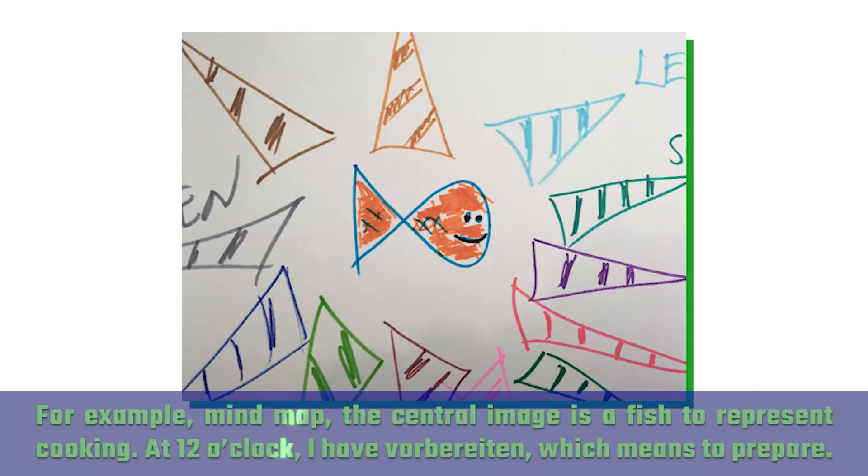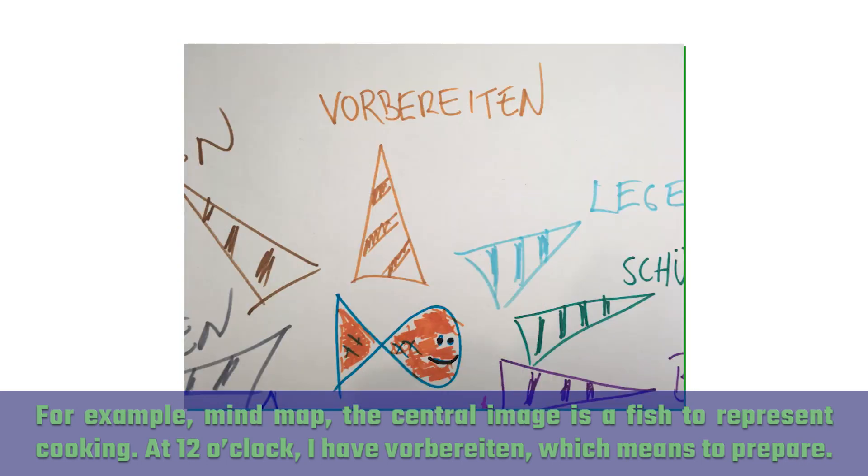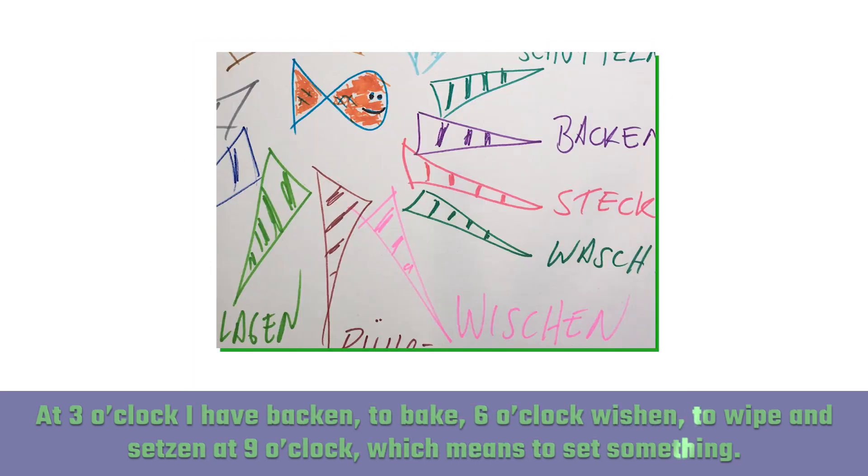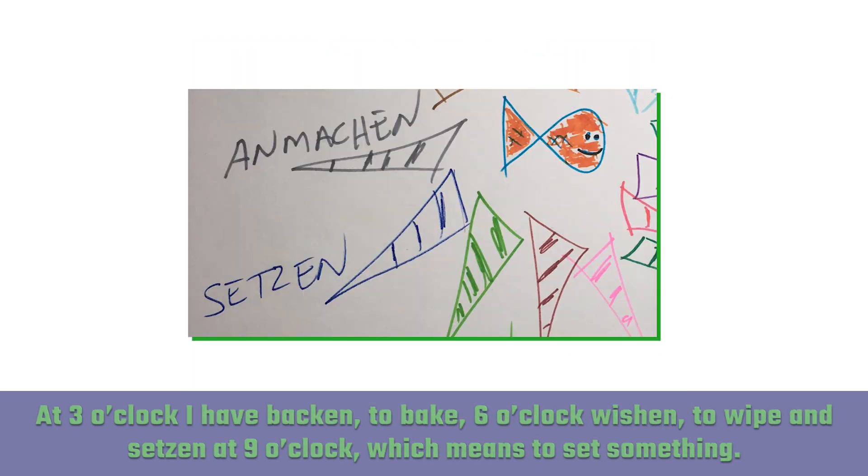For example, on this mind map, the central image is a fish to represent cooking. At 12 o'clock, I have 'vorbereiten', which means to prepare. At three o'clock, I have 'backen' to bake, six o'clock 'wischen' to wipe, and 'setzen' at nine o'clock, which means to set something.